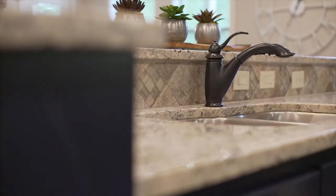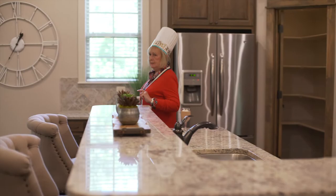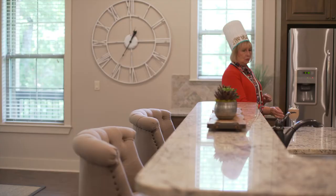Another thing that I love is this high backsplash right here. And back here, your friends and family can sit and visit with you while you cook.